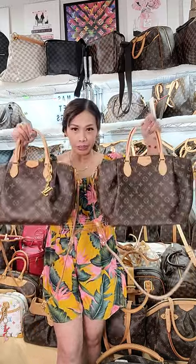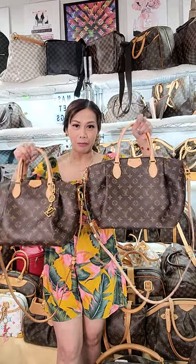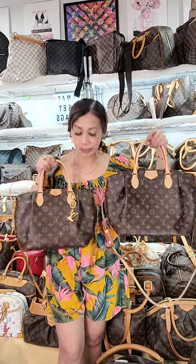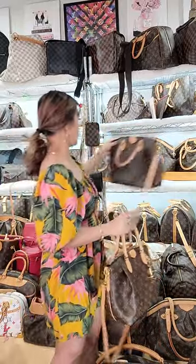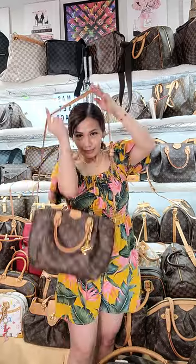If you're looking for great bags, here are the size comparisons — this is the PM and this is the MM size. I love the pleats, of course. Let's just share how it looks when worn on me. This is the PM size — it looks like that, and I love it.